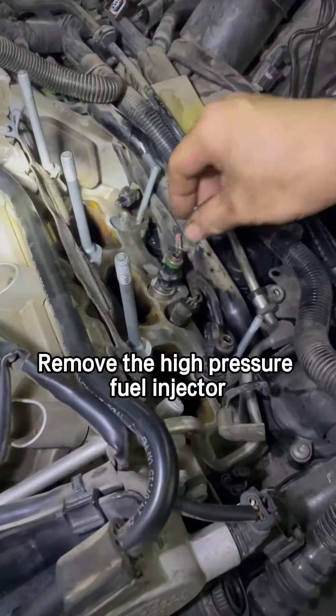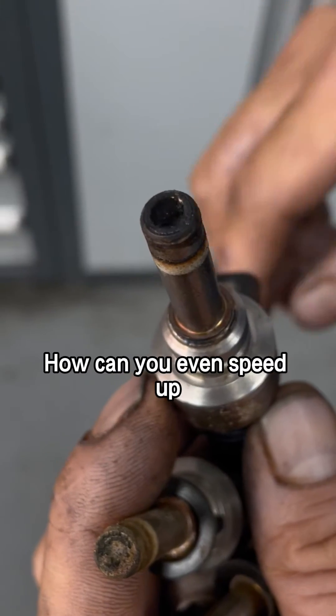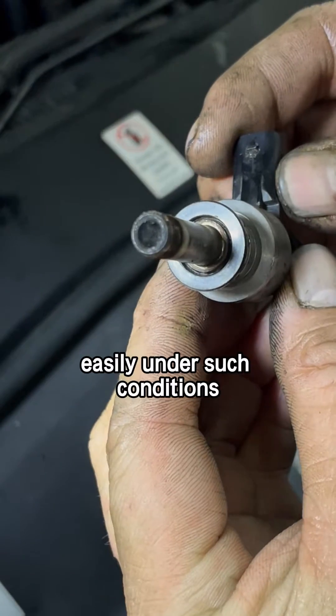That's heavy. Remove the high-pressure fuel injector. Look, it's all clogged up with carbon deposits. How can you even speed up easily under such conditions?